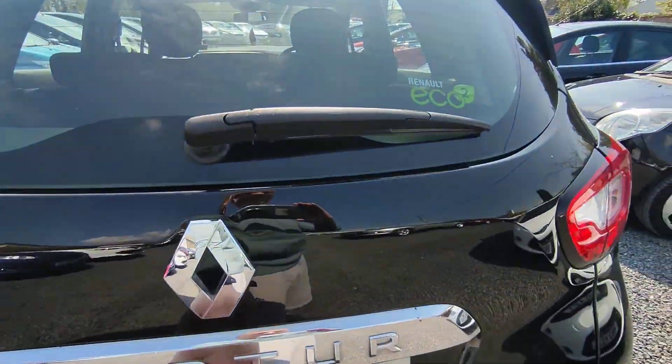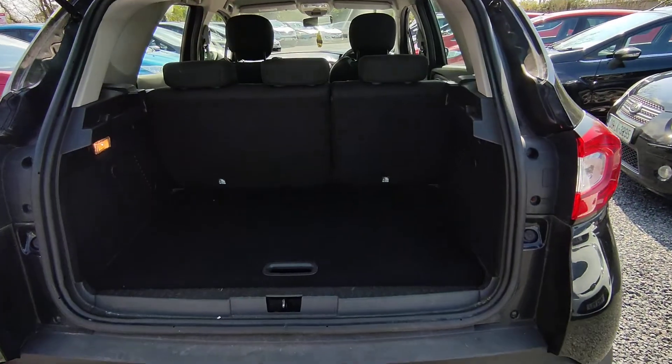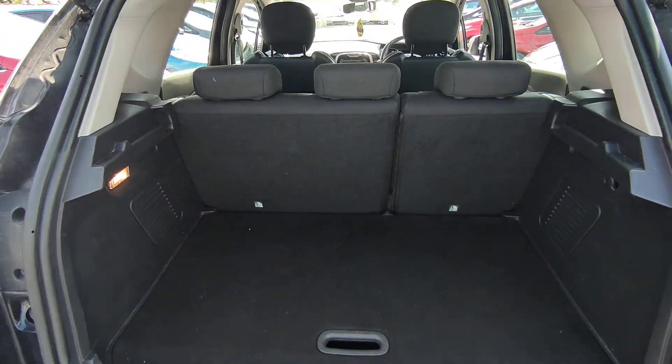Coming down to the rear, it's very spacious with a very clean boot.